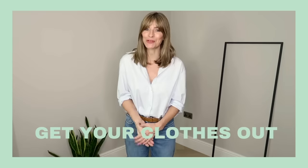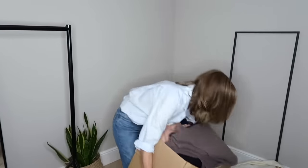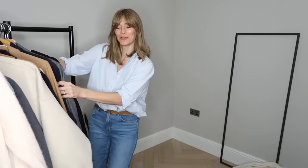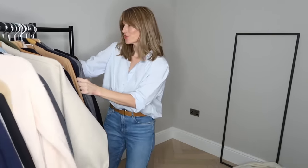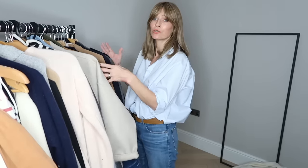Tip number one: get all of your clothes where you can see them. I tend to keep the old season in the attic in boxes, so just be getting all of those down. But wherever you keep your spring summer pieces, make sure you find them all — literally everything from the bottom of your drawers to hidden under your bed. There's always something lurking somewhere. Then you want to get from your messy room your rail of winter clothes ready to pack away, or find those pieces that you want to donate or sell.